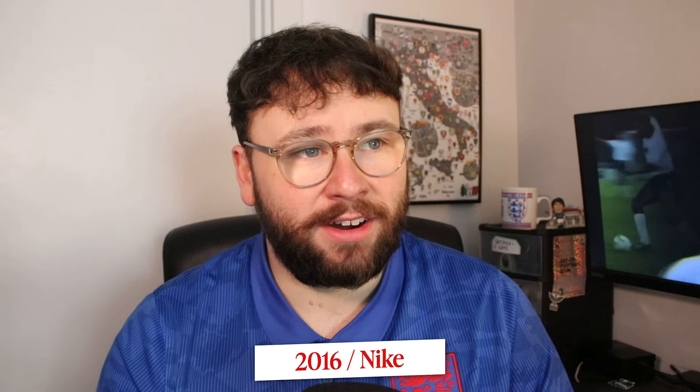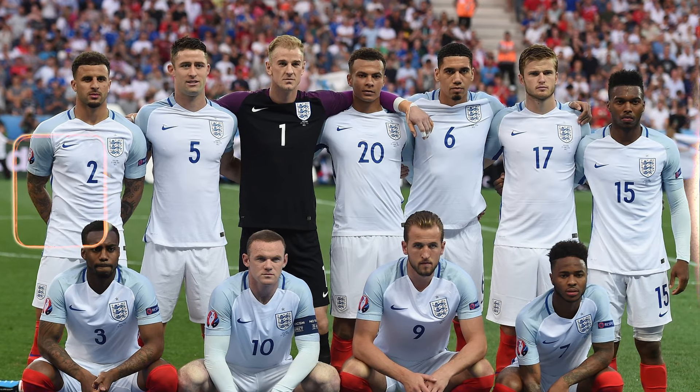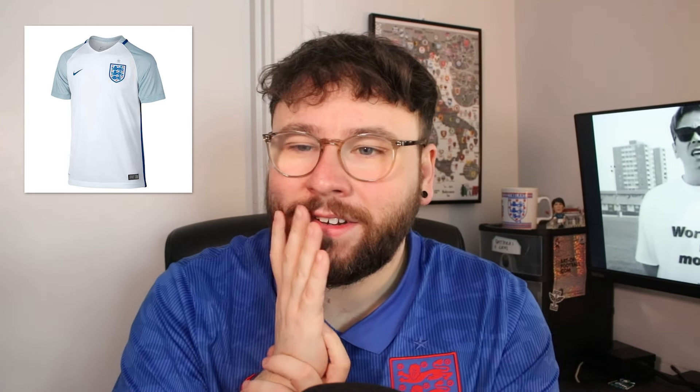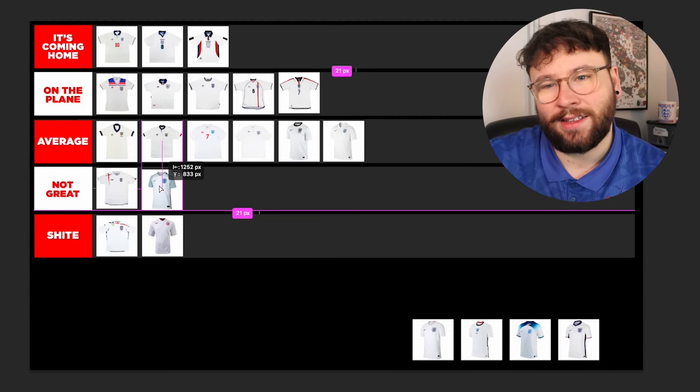2016 — a very, very low for England. On the pitch of course, getting beaten by Iceland. But also off the pitch because this kit isn't great. I never fell in love with this England kit, and what happened on the pitch definitely doesn't help. Just the two panels seemed pretty basic — it seemed like a training kit, to be honest. I never really gravitated towards this one. I'm going to throw this in Not Great. It's not ugly so I won't put it in Shite, but yeah, it's not great.